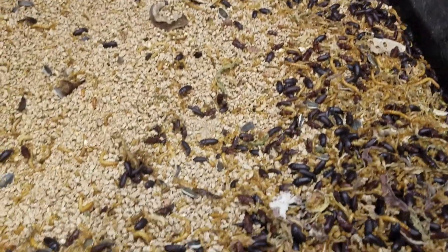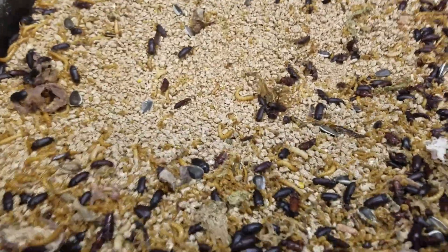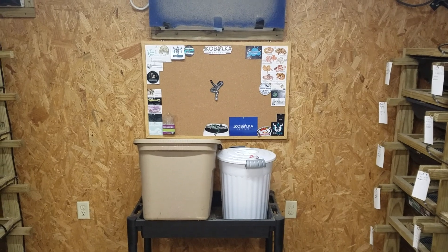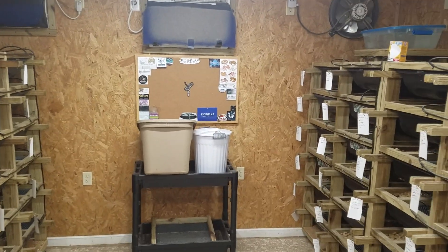Things are going good. I really wanted to show y'all the sticker board, so there it is for the time being. They're still going to go on the incubator, but that's either going to be when the incubator looks better or when we get a new incubator.